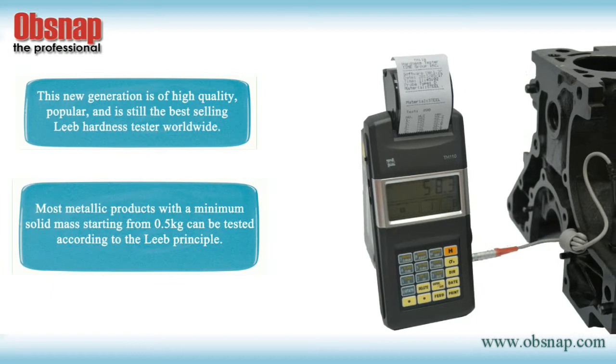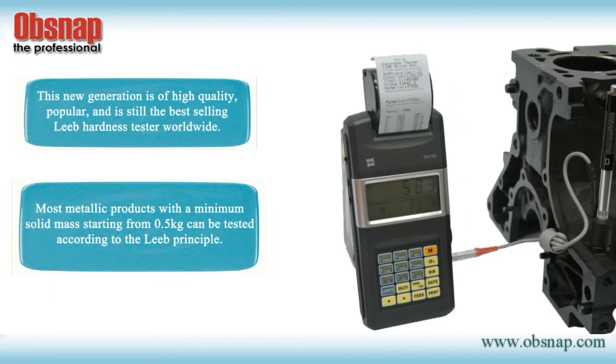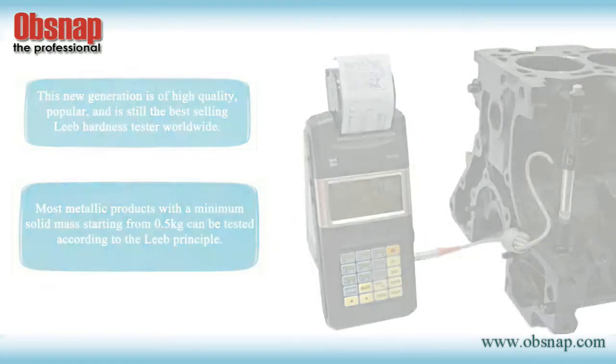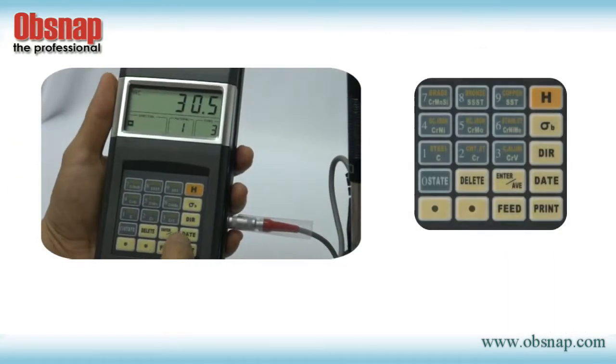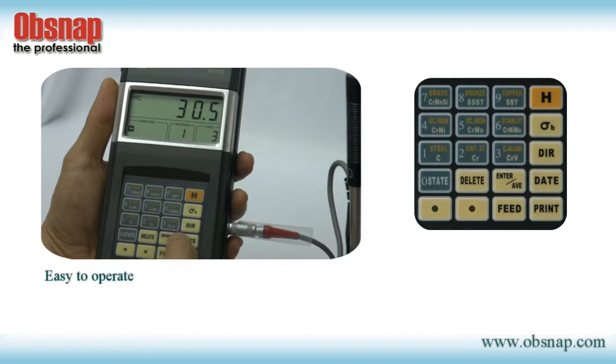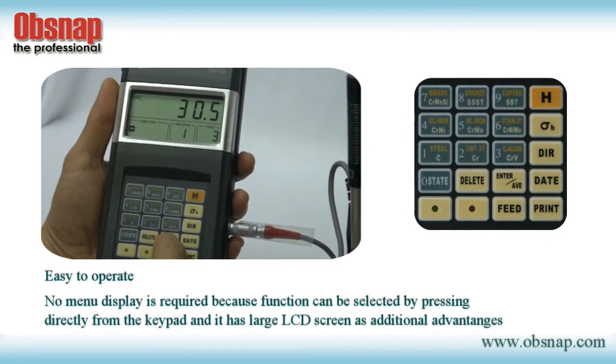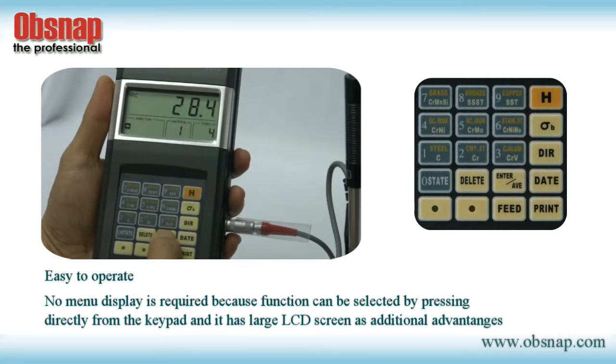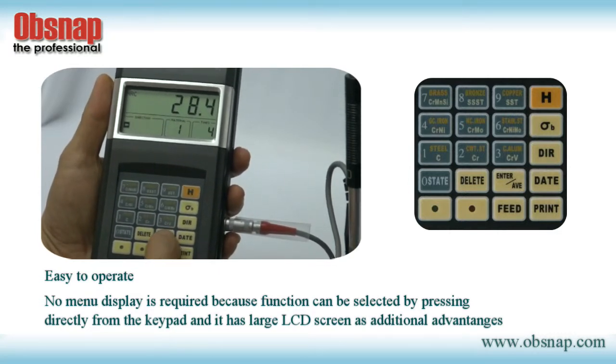Most metallic products, with a minimal solid mass starting at 0.5 kg, can be tested according to the Leeb principle. The TH110 Hardness Tester is easy to operate — no menu display is required because functions can be selected by pressing directly on the keypad, and it has a large LCD screen as an additional advantage.